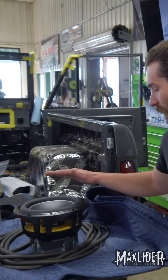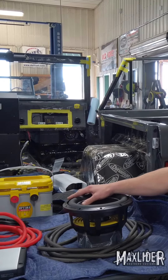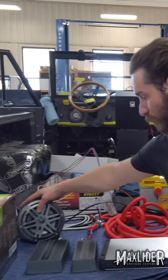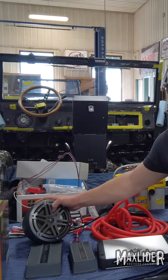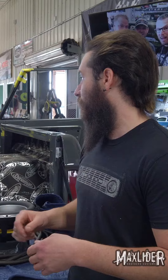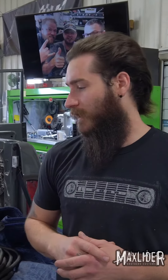We're doing three 10 inch subs — each of these can do 500 watts RMS. We got two cage speakers that each do 75 watt RMS, two 6 inch speakers going in that do another 75 watt RMS, and then two 4 inch speakers going in there as well.